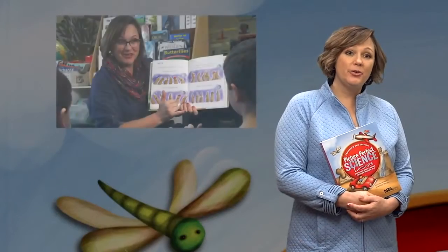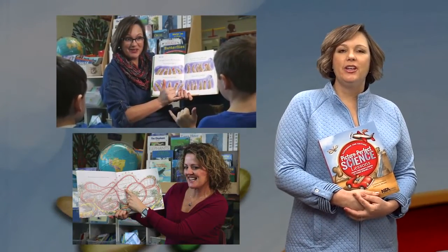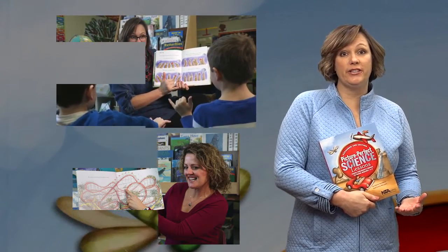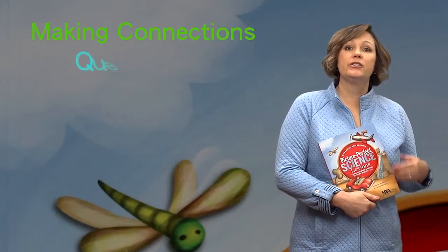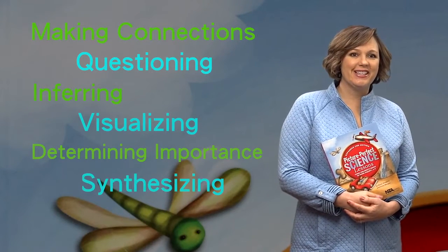And we model reading comprehension strategies when we read the picture books aloud. You're probably familiar with some of these simple but effective strategies — things like making connections, questioning, inferring, visualizing, determining importance, and synthesizing.